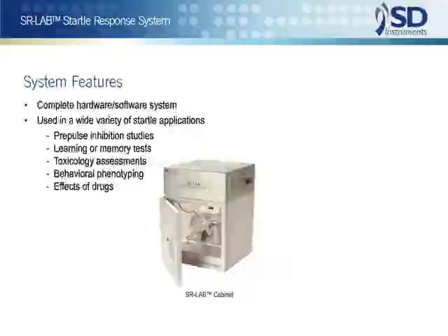These and other testing applications are available in the standard SR-Lab software. There is no need to obtain and install additional software. All the commands needed for the control of any accessory or hardware option are included in the basic system.